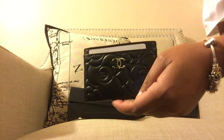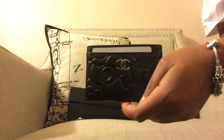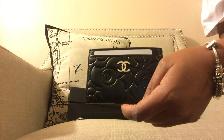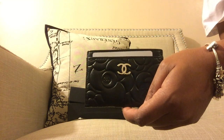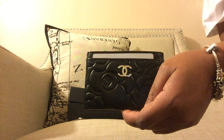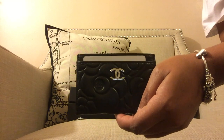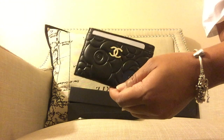My holy grail bag is to get a classic flap in caviar with silver hardware, but that's a little out of my reach — I think it's like five to six thousand dollars, and to me that's like a car payment. When I see them on pre-loved sites they go too fast or I'm still uncomfortable paying four thousand dollars. My cap for a bag is usually around three thousand dollars. The most expensive bag I have is my Chanel clutch at thirty-one hundred dollars.